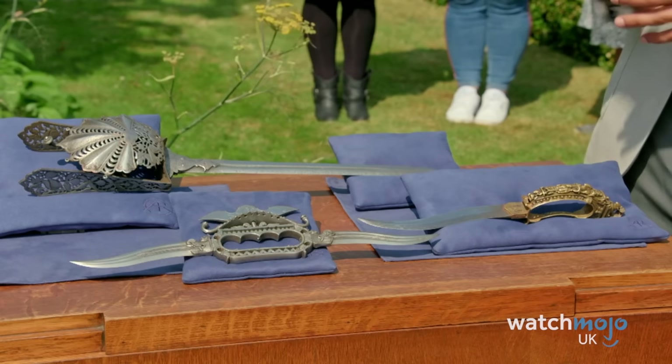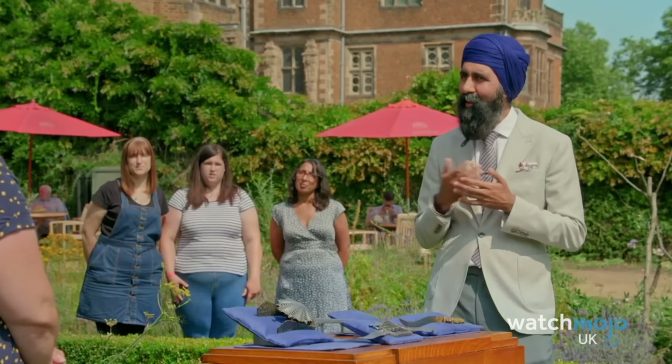The guest was asked if that's what she expected, to which she replied it was a lot more than what she expected.